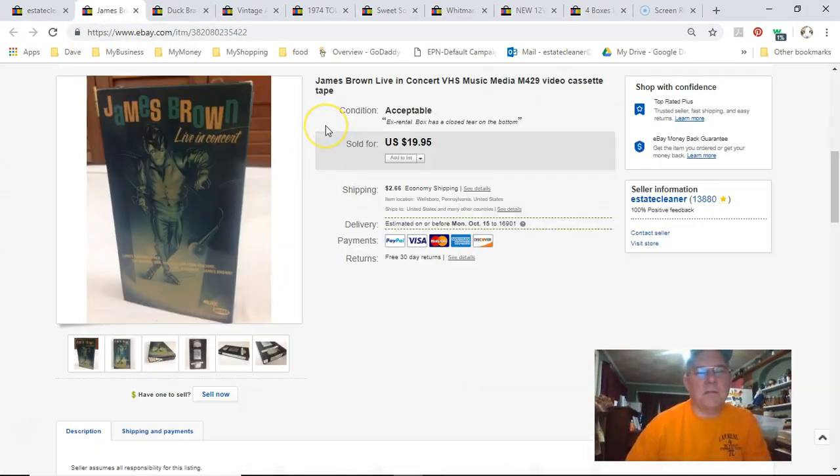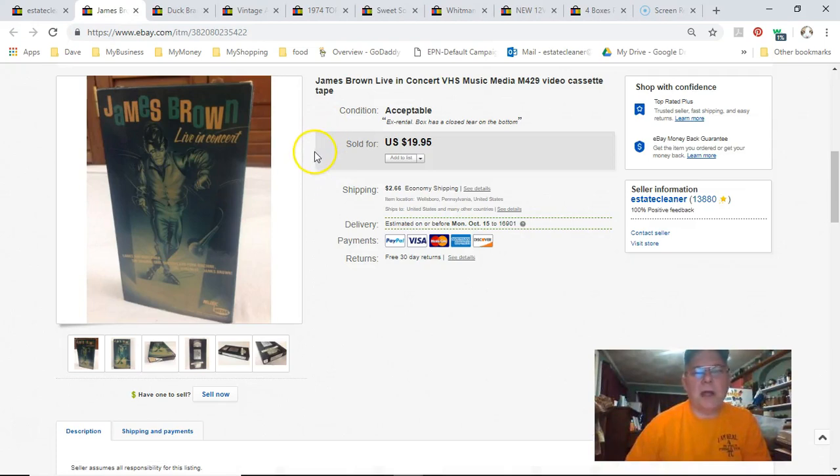The Hardest Working Man in Rock and Roll — James Brown — this is a VHS tape. I got it in a bag lot at the Niche; paid 13 cents for it. Listed May 11th last year, sold September 20th, got $10 plus shipping. Ten dollars for a VHS tape works for me.